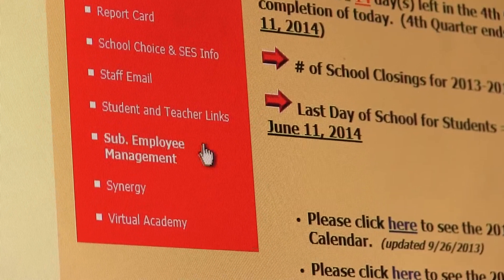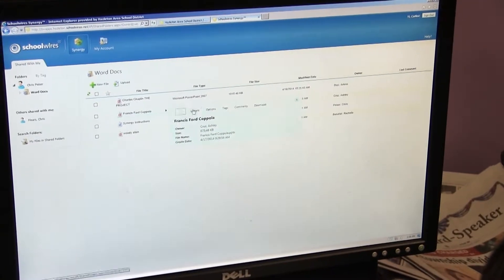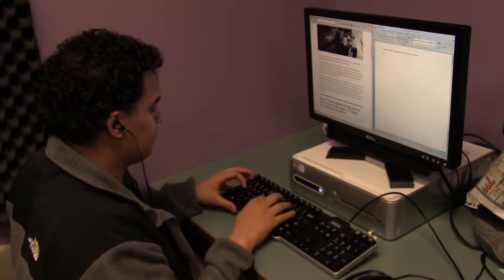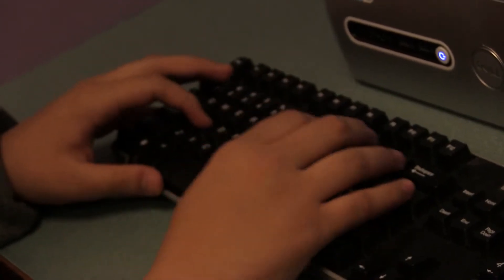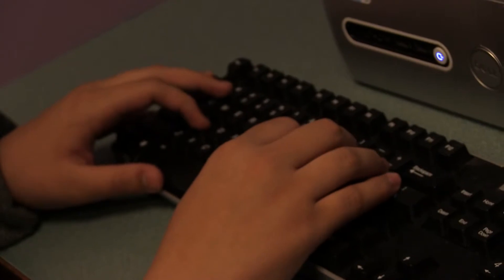Synergy had everything Google Docs had, plus it was already tied to the school's existing website and students already had accounts set up. Working with Google Docs and Synergy really helps out a lot because if I'm working on a project or a homework assignment from home, I can send it right to my teacher and everything is set up, it's done. You can communicate with your group partners and just send it through Synergy.